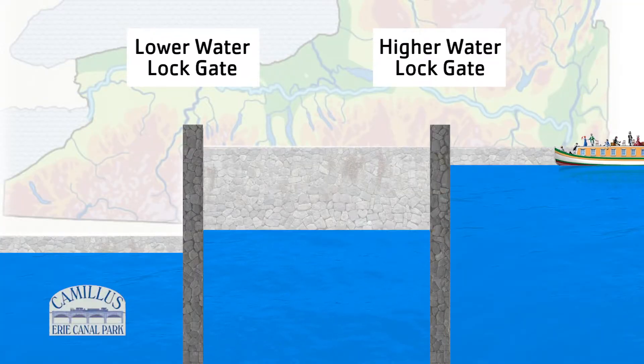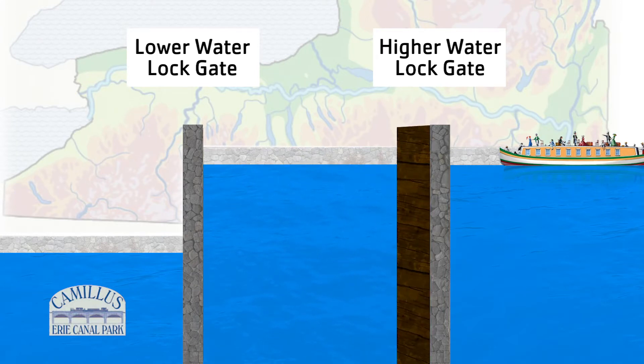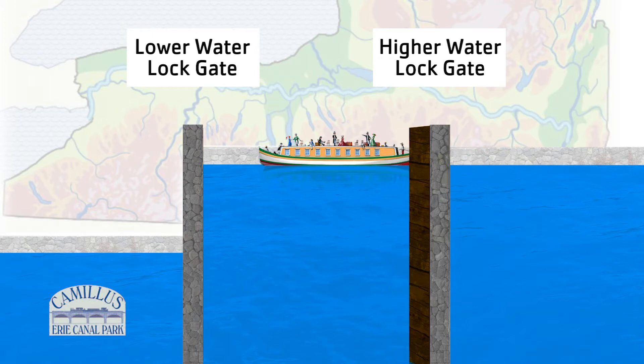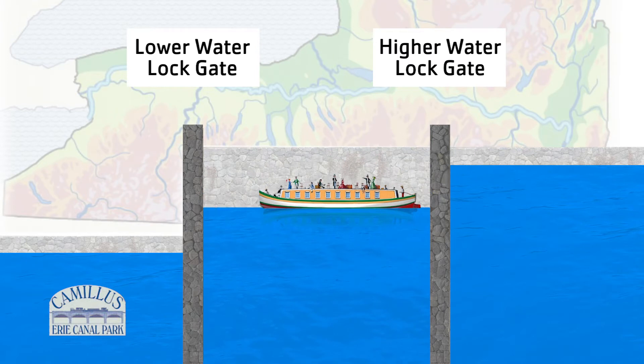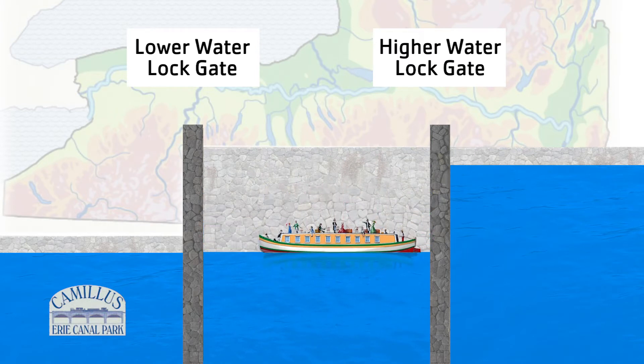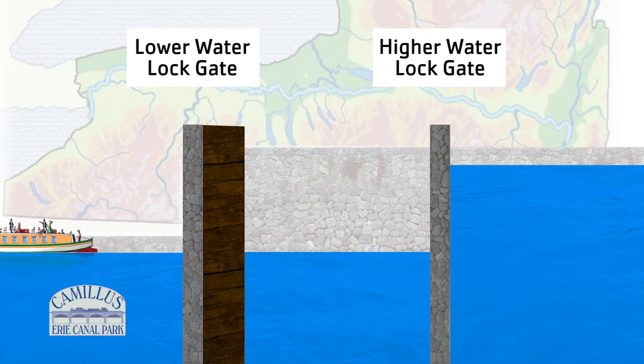When a boat starts from the high water side and the lock chamber has high water, the upper lock gate opens by the power of the lock tenders and the boat moves into the lock chamber. The upper gate closes. The lock tender opens the small valves on the low side gate to let the water out of the lock chamber. When the water level is lowered to equal the low water side, the gate is pushed open and the boat continues on its way.